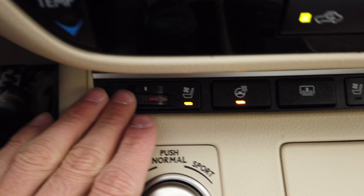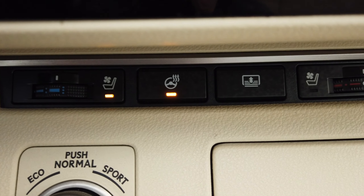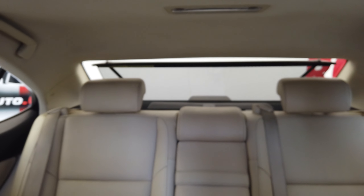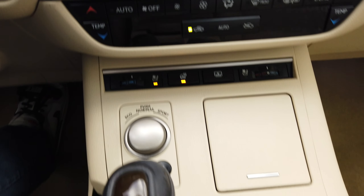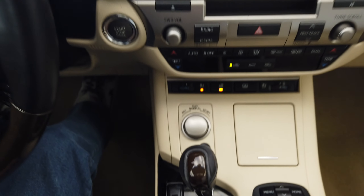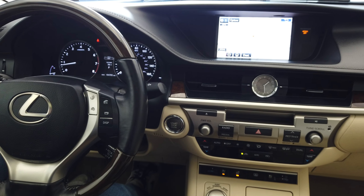Air-conditioned seats, heated steering wheel, and we have a rear shade. Thanks for watching.